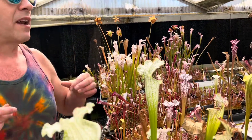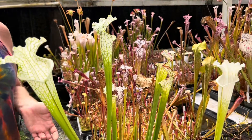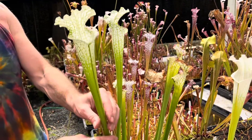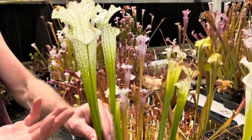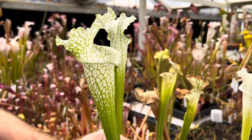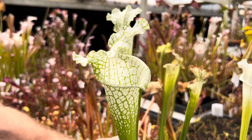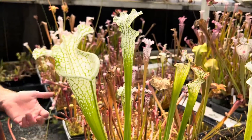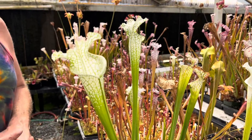Now another thing I want to talk about is that not all Hurricane Creeks are created equal. This is a very classic and beautiful Hurricane Creek. Typically these plants had no red in the pitchers at all — green venation and very, very white. Some of the most beautiful Leucophyllas ever came from that place.